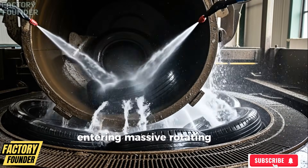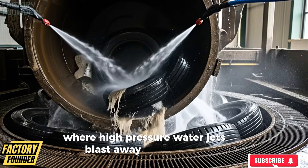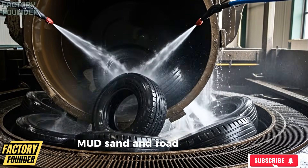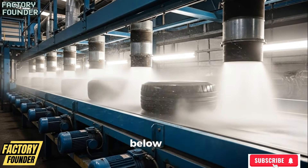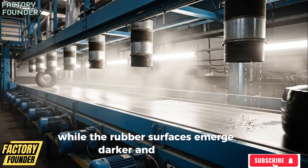Entering massive rotating cleaning drums where high-pressure water jets blast away years of dirt, mud, sand, and road debris, sending contaminated water into filtration channels below, while the rubber surfaces emerge darker and cleaner.